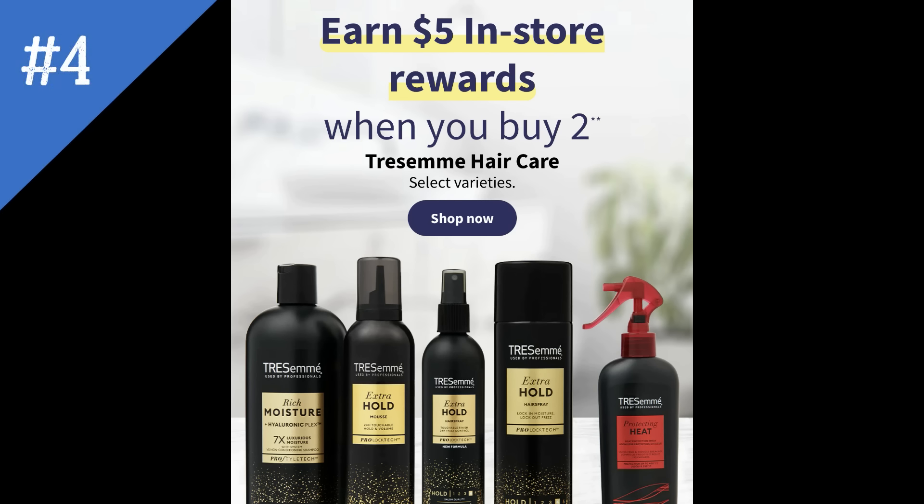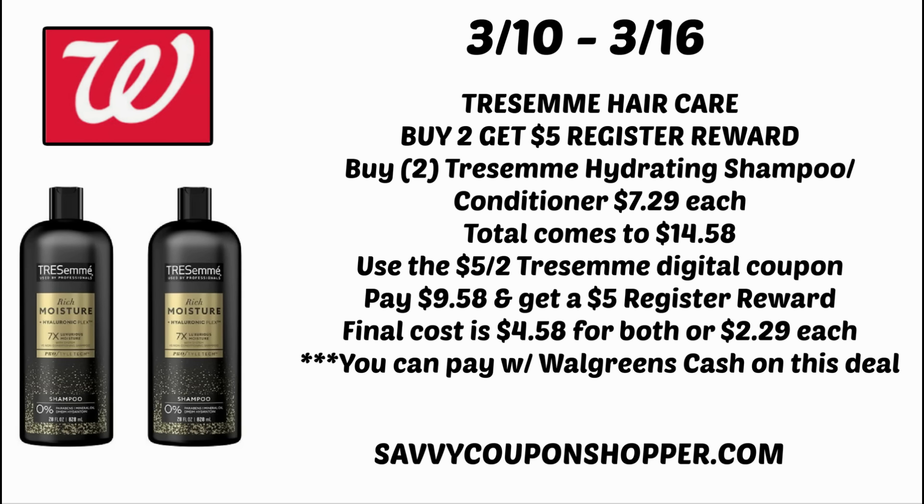Deal number four is on Tresemme Hair Care — select varieties, so Sunday is the best day to finalize your deals. It looks like the Tresemme moisture shampoo and conditioner is included. You earn a $5 register reward when you buy two select products. If you grab two shampoo conditioners at $7.29, that's $14.58. Clip and use the $5 off two Tresemme digital coupon in your Walgreens app, leaving you to pay $9.58, but earning back a $5 register reward makes them both $4.58 or $2.29 each. Fingers crossed they may be on sale for a bit cheaper.